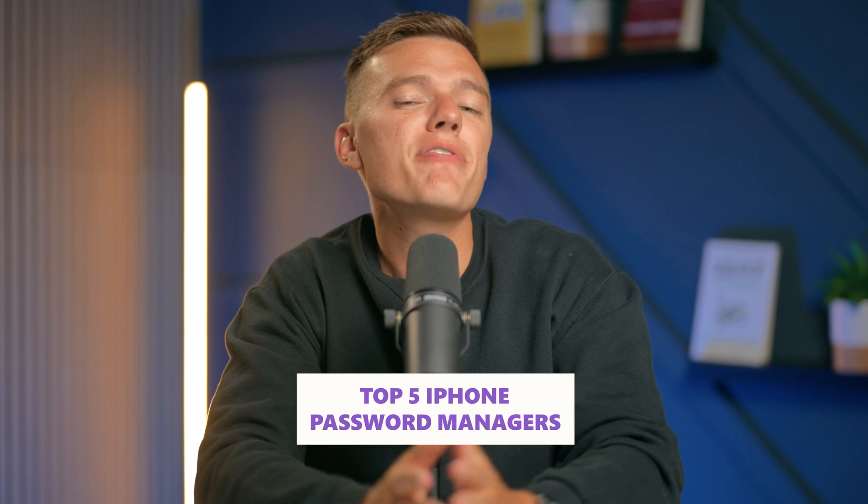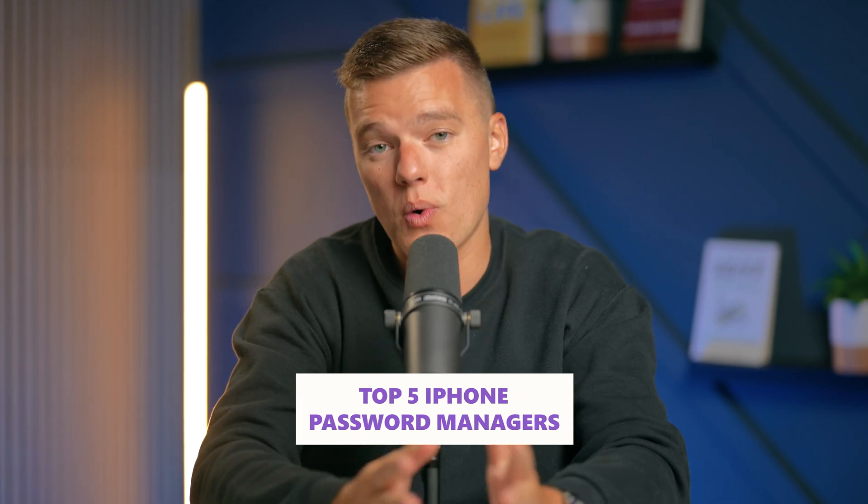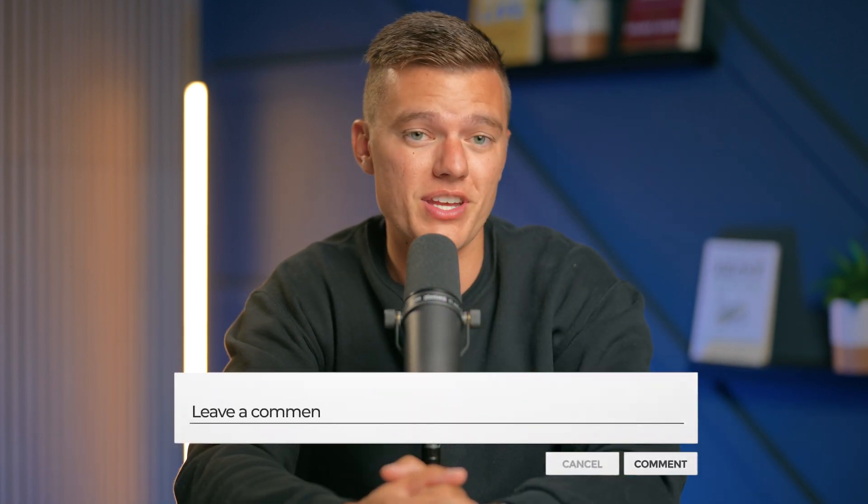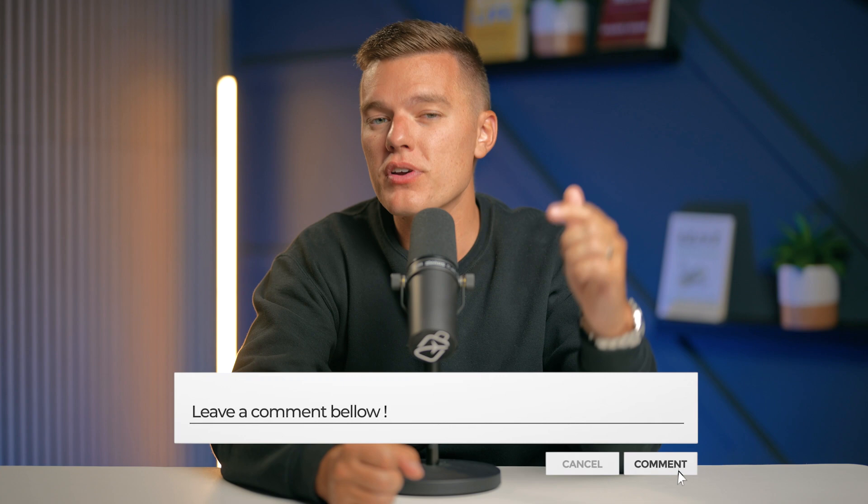So there you have it — the best iPhone password managers in 2024. Whether you need top-notch security, advanced features, or something simple but effective, there is an option there for you. If you found this video helpful, don't forget to like, comment, and subscribe, and let us know down in the comment section which password manager you were using or planning to try out yourself. If you've got any questions at all, feel free to leave those down in the comment section as well. But as always, thanks so much for watching, and we'll see you next time.